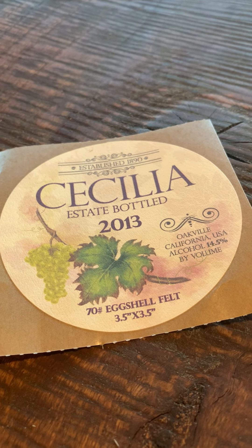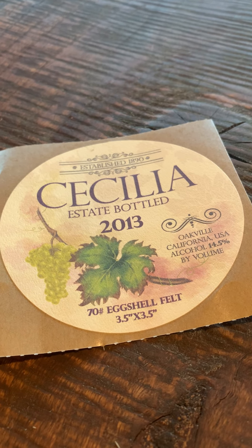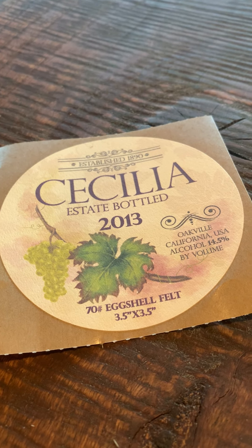We also offer custom shapes, which is pretty cool too if you have a custom logo shape. That's available in all sizes with the exception of four by six and five by seven.